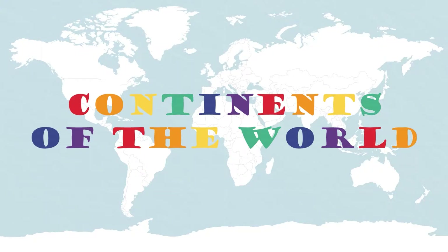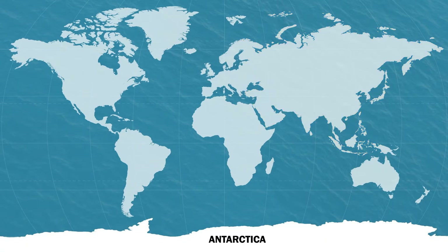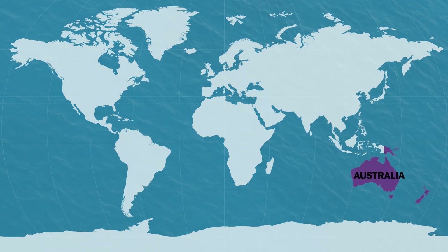Hey Sprouts, today we're learning about the continents of the world. Continents are huge land masses that are separated by the waters of our oceans. There are seven continents on our planet, and they are Africa, Asia, Antarctica, Europe, North America, South America, and Australia or Oceania.